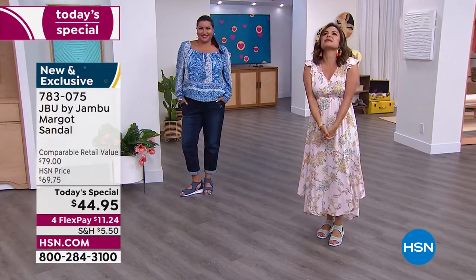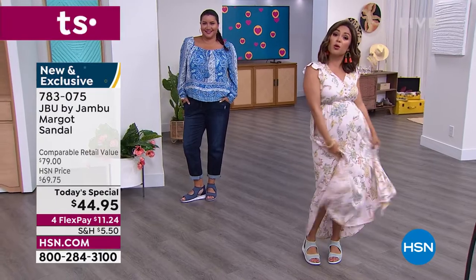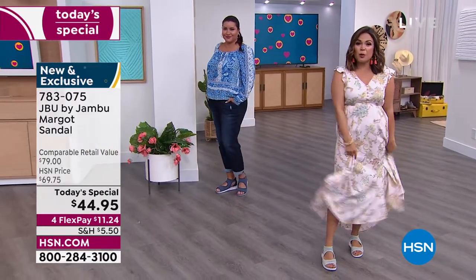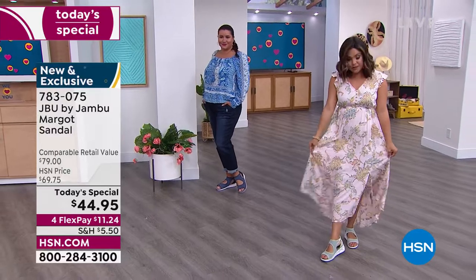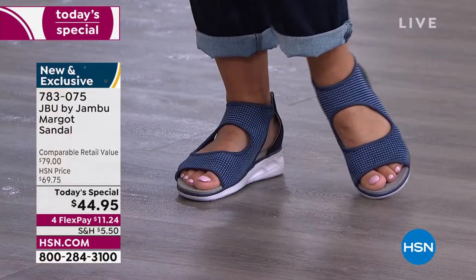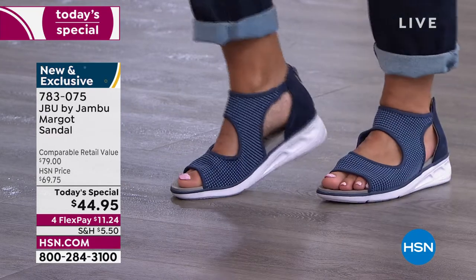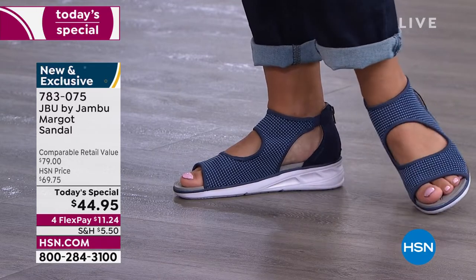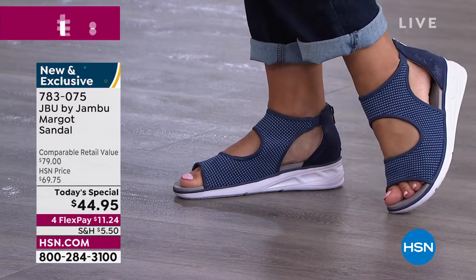We are loving this today's special — the price is unbelievable, $44.95 just for the next 24 hours. We have sizes 6 through 12, half sizes, medium and wide width as well, so absolutely true to size on this.